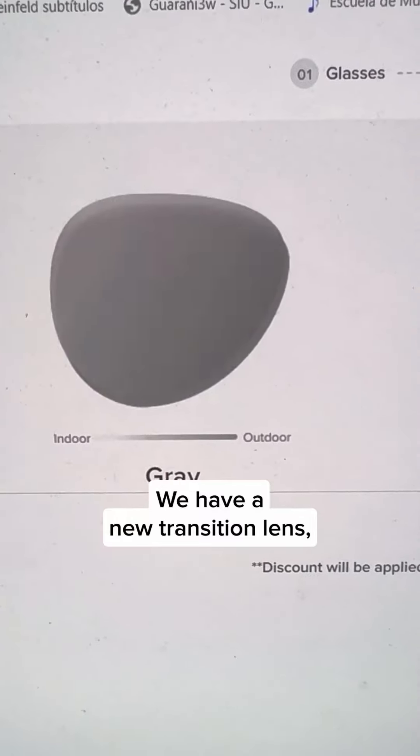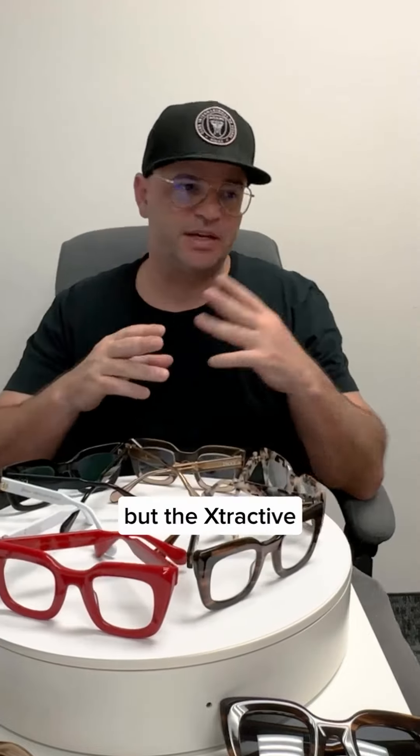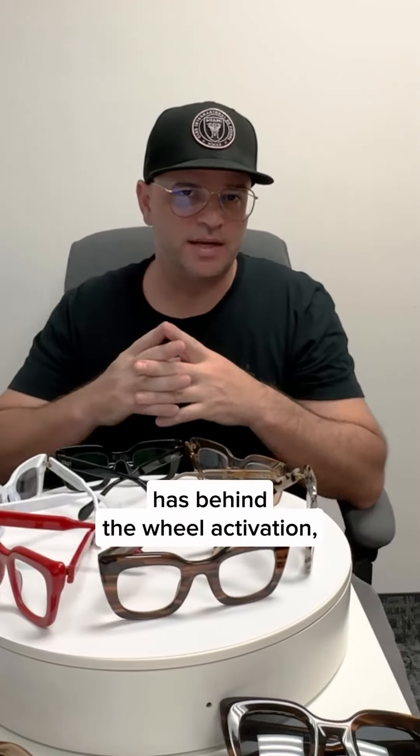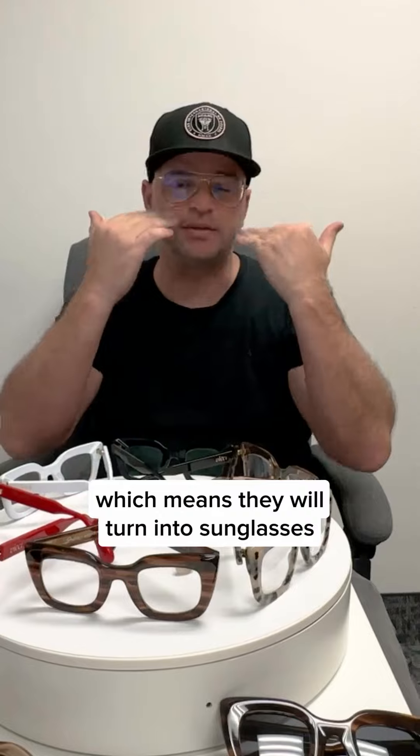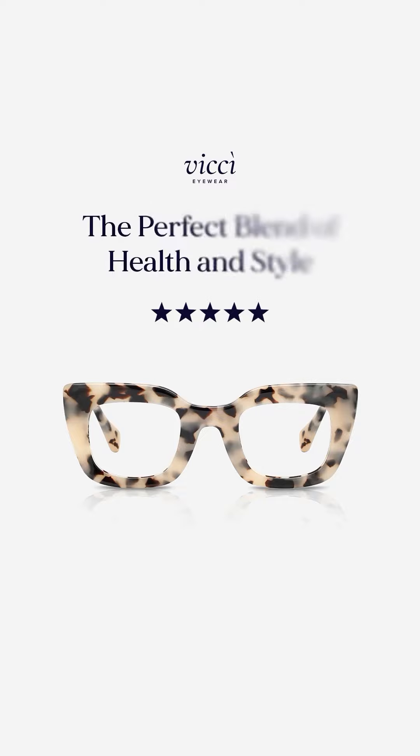We have a new transition lens add-on called Extractive, which is the top of the line transition lens. The Extractive has behind-the-wheel activation, which means they will turn into sunglasses when you're driving in the car. This is our most famous collection, so go get yours now.